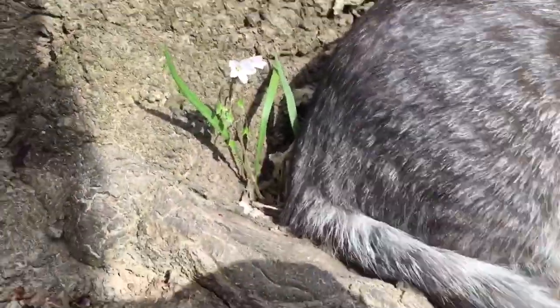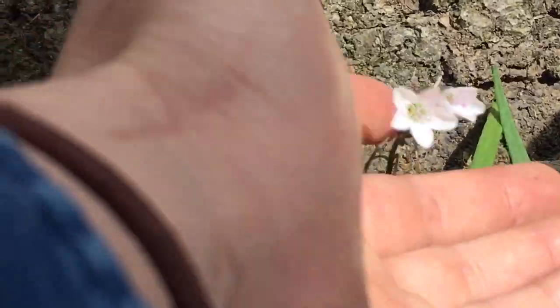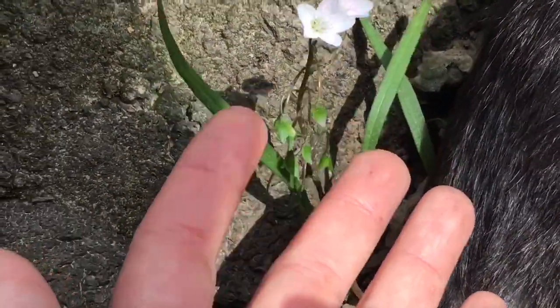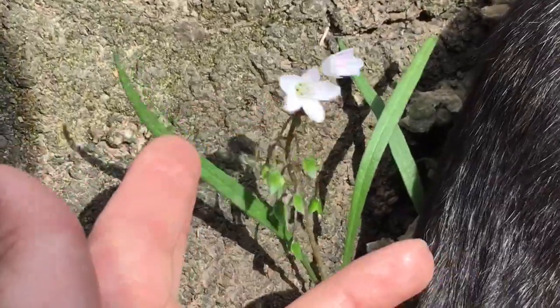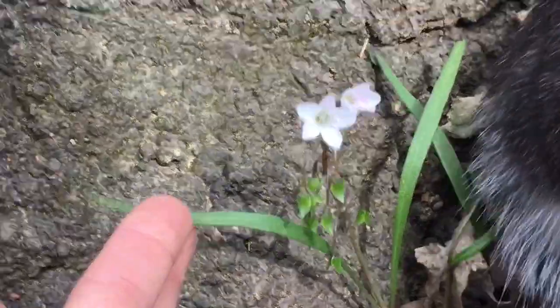You found a spring beauty! It's a little late already for these guys, but this is a spring beauty. There are two species within the genus Claytonia here, and this is Claytonia virginica.